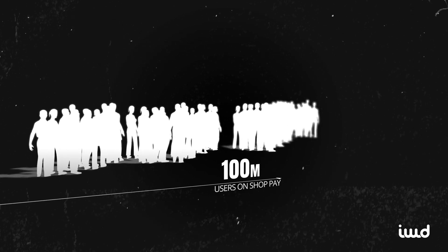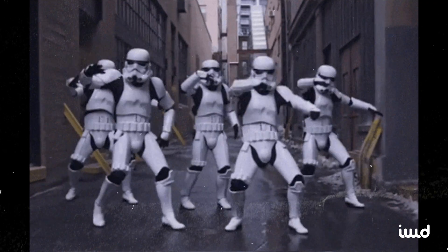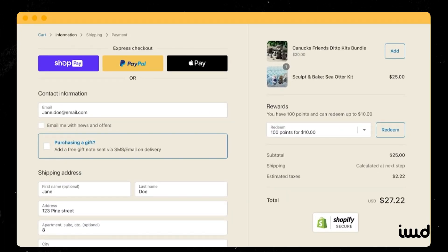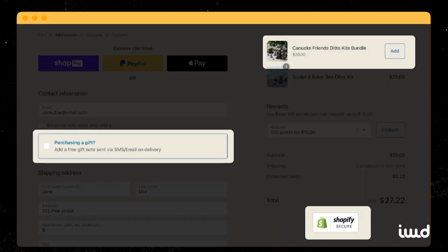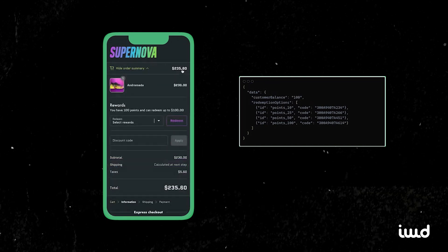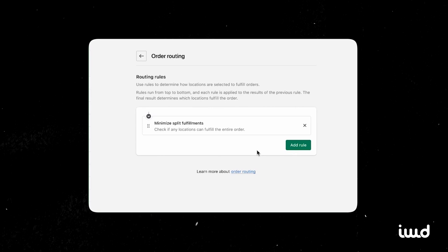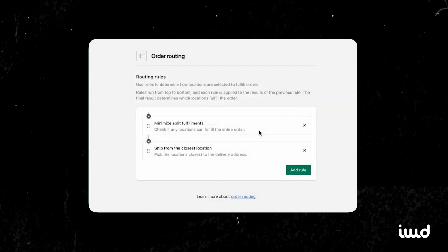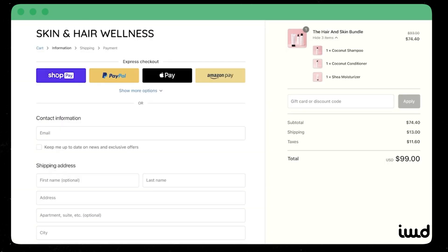Since more than 100 million customers already have a ShopPay account, you're getting a pre-existing user base that can breeze through your checkout without entering card details all over again. Anything that removes friction at checkout is generally a boon for your bottom line. Beyond that, Shopify Plus allows you to customize the checkout in ways regular Shopify users can't — adding upsells, tweaking the layout, or incorporating loyalty programs. You can even build your own checkout app for specialized purposes like a custom donation feature or a unique shipping method integration.